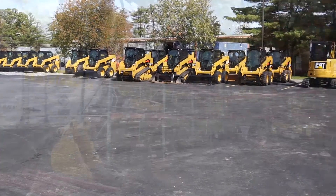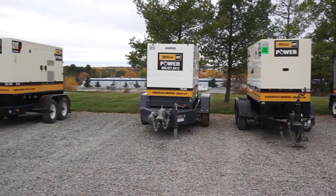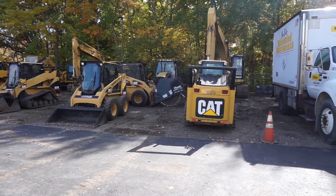Our complete inventory of machinery, attachments, power generation units, ancillaries, compressors, and temperature control units — new and used, for sale and for rent — meets the needs of customers of any size and budget.